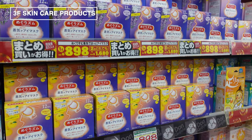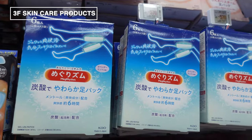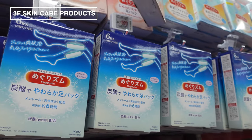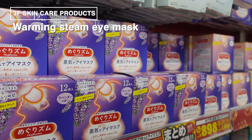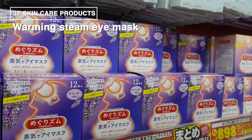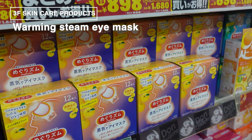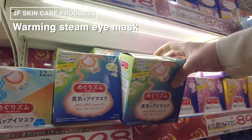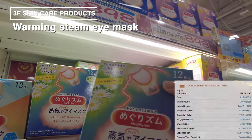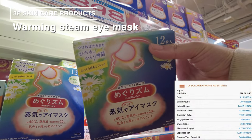First up on this floor, we've got something that really stands out — can you guess what it is? This is a steam eye mask, a real gem for those looking to unwind. There's also something similar for your feet. The steam eye mask is designed to gently envelop your tired eyes and the surrounding area with comforting warmth. Developed with the hard-working lifestyle of many Japanese in mind, this eye mask has gained immense popularity in Japan and is often picked up by tourists as a souvenir.